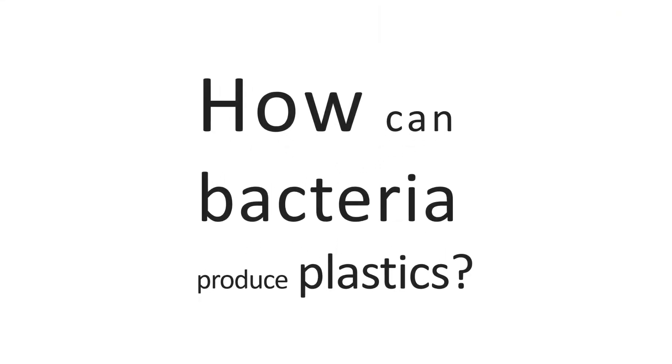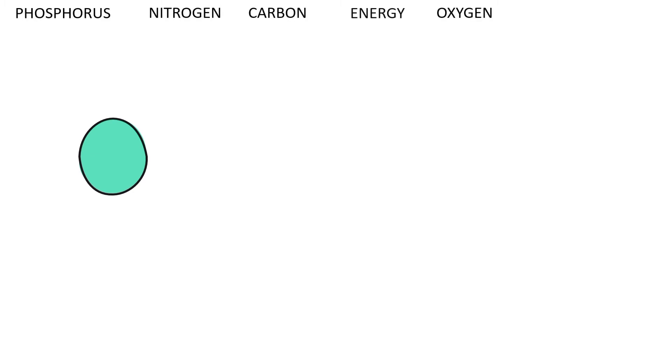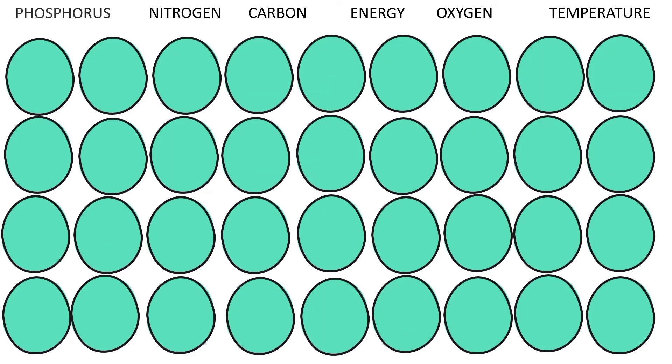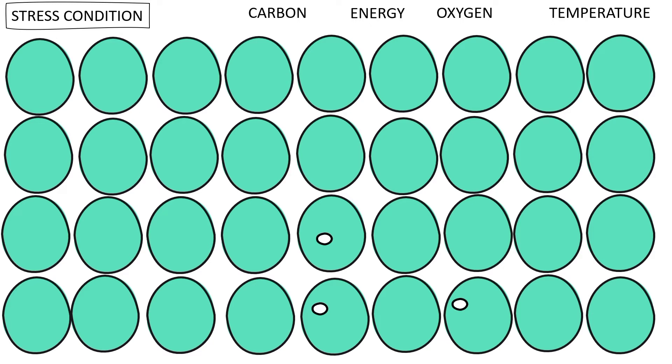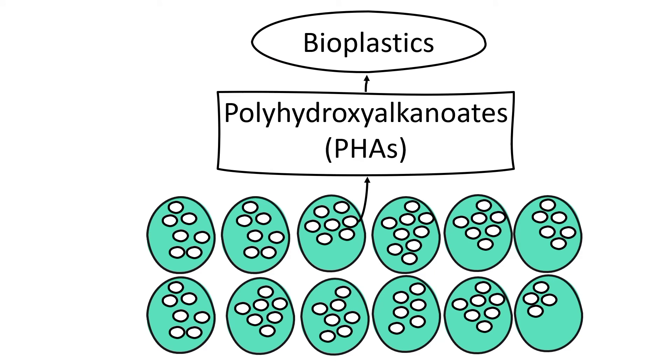But how can bacteria produce plastics? It all starts in a petri dish, where bacteria have everything they need to survive. When bacteria are in an environment with plenty of nutrients, oxygen, and at the right temperature, they grow, and they grow fast. But when the phosphorus and the nitrogen run out, the bacteria become stressed. To prepare themselves to survive in scarcity, the best adapted bacteria produce polymers inside — polymers of polyhydroxyalkanoates, which serve as internal reserves. These are our bioplastics of interest.